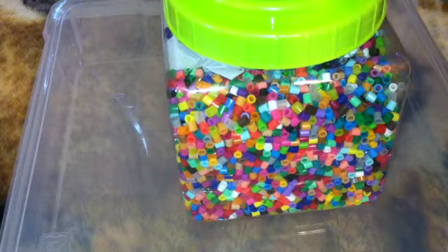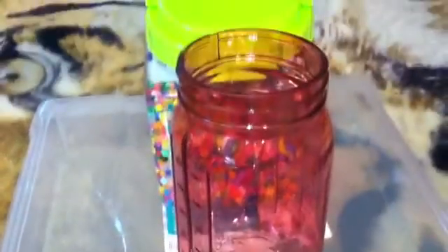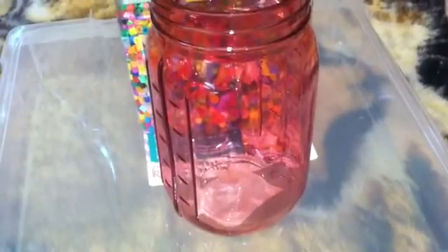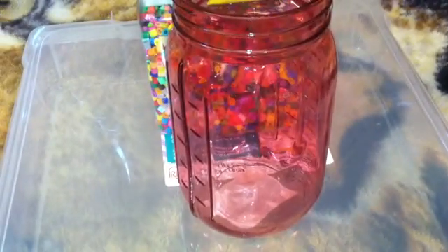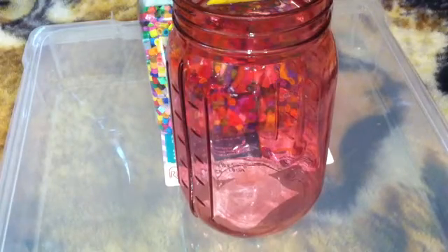I also got this cute pink jar that I can put a lid on. I already have lids, I just thought it was cute and it was $2. And then at Goodwill I got this Sizzix cutting board —